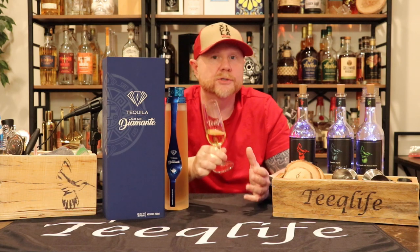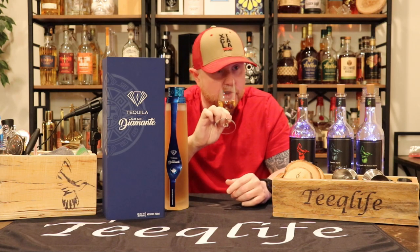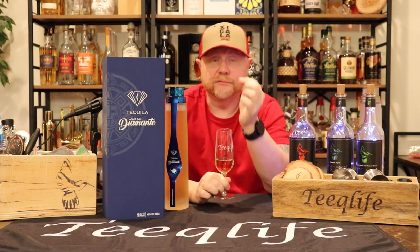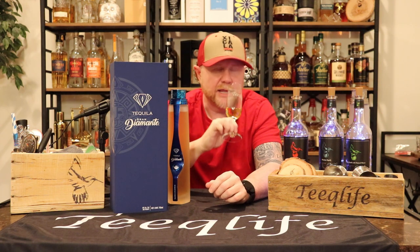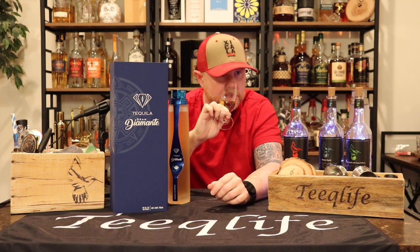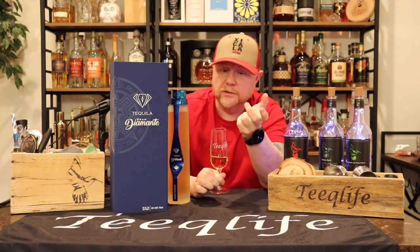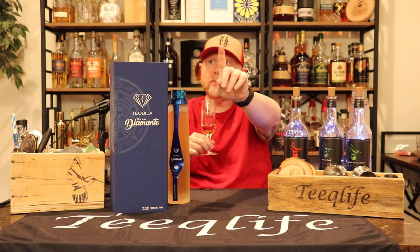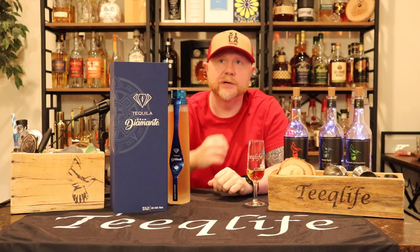I'm getting some chocolate — there's definitely some chocolate rising up. Oak, some chocolate, a little bit of baking spices, probably resonating from those French oak barrels. A little bit of toffee, just a touch of that sweetness. That chocolate is really nice. I'm also picking up some agave and a little bit of citrus — some citrus oil. Something going on with that burnt orange in the color and this aroma.